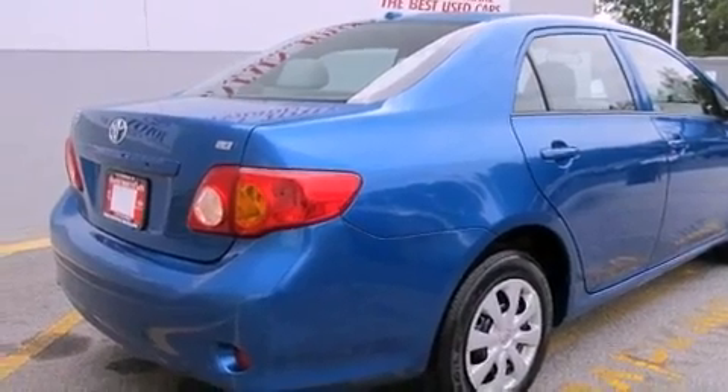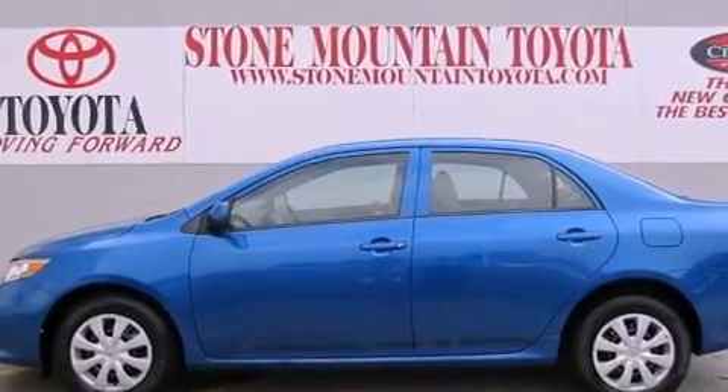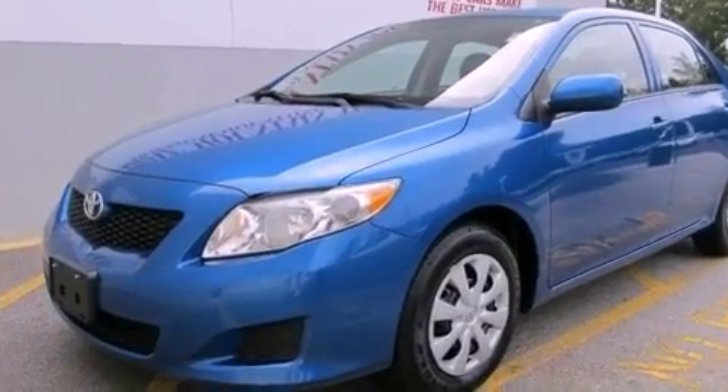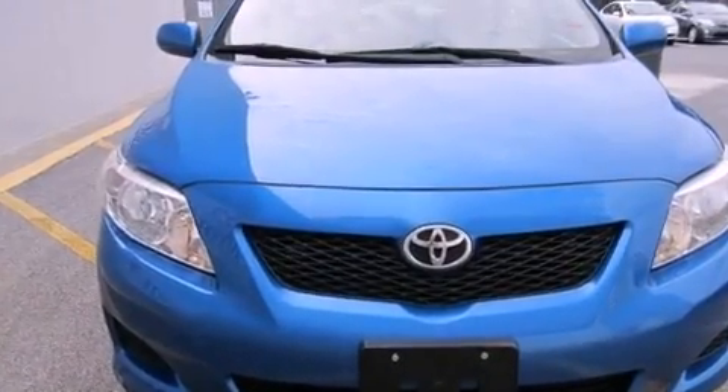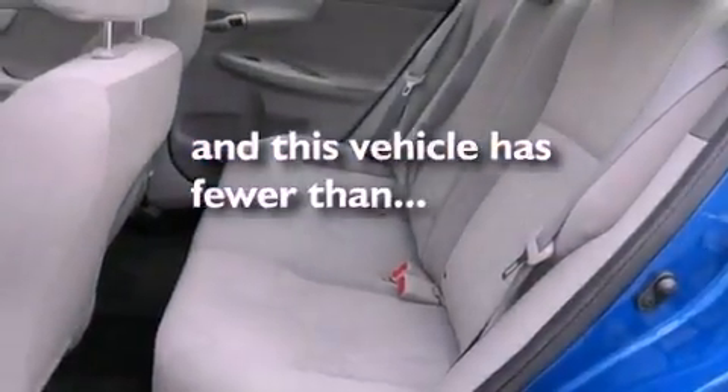Features include air conditioning, a split folding rear seat, full power accessories, a CD player, a passenger side vanity mirror, an anti-lock braking system, front multi-stage airbags, a rear window defroster, and this vehicle has fewer than 43,000 miles on the odometer.